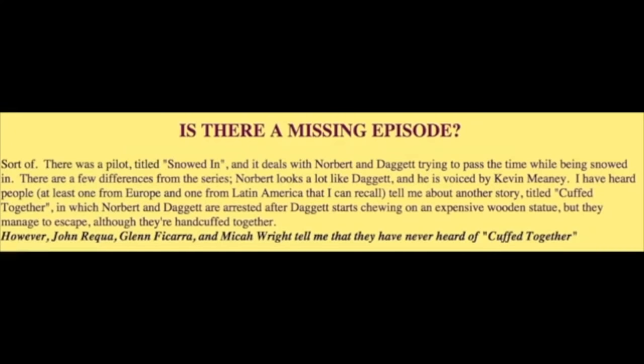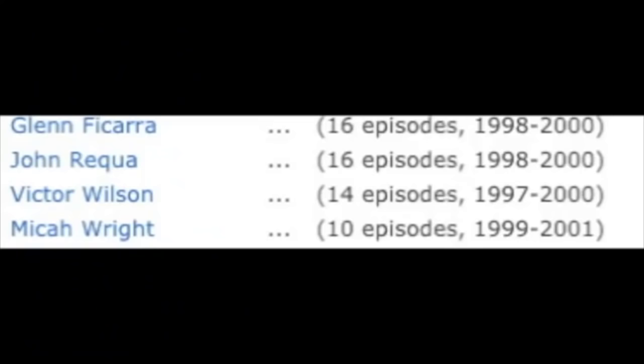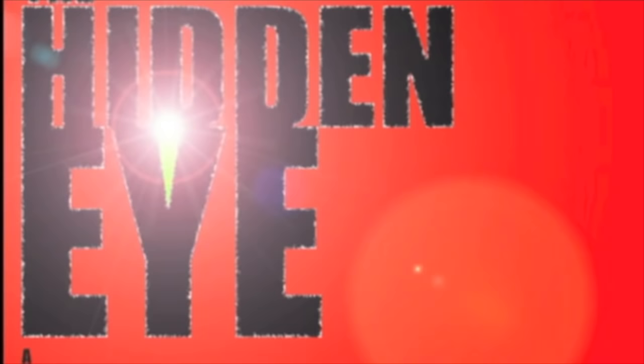However, I did find an episode guide compiled by a fan in which he makes a point to talk about the two pilots. He casually talks about the plot of Snowbound, but then mentions the rumor of Cupped Together. Most importantly, he claims that writers John Requa, Glenn Ficarra, and Mika Wright have never heard of Cupped Together. Interestingly, I looked up the names of these writers and they had only been working on the show from 1998 and onward, when the pilot was created in 1994. This means it's reasonable to assume these writers have never heard of the pilot because it was from before their inclusion on the show — essentially discrediting their word on it.